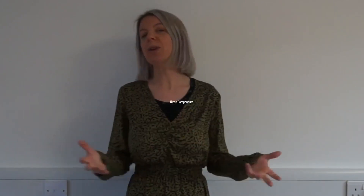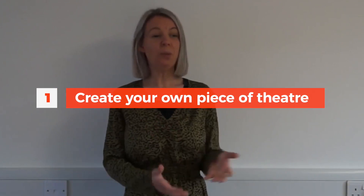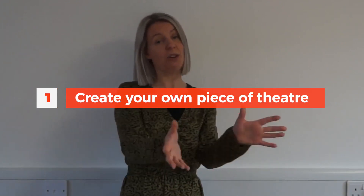In component one, you create your own bit of theatre. You work from a stimulus, you're in groups, you pick a stimulus and then you devise a piece of performance, and you document that process in what we call a portfolio. A portfolio can be written almost like a journal, a sketchbook, or it can be done on the computer, or it could even be a voice recording or video recording. So that often appeals to different learning styles. That is component one, a really exciting devised theatre project.